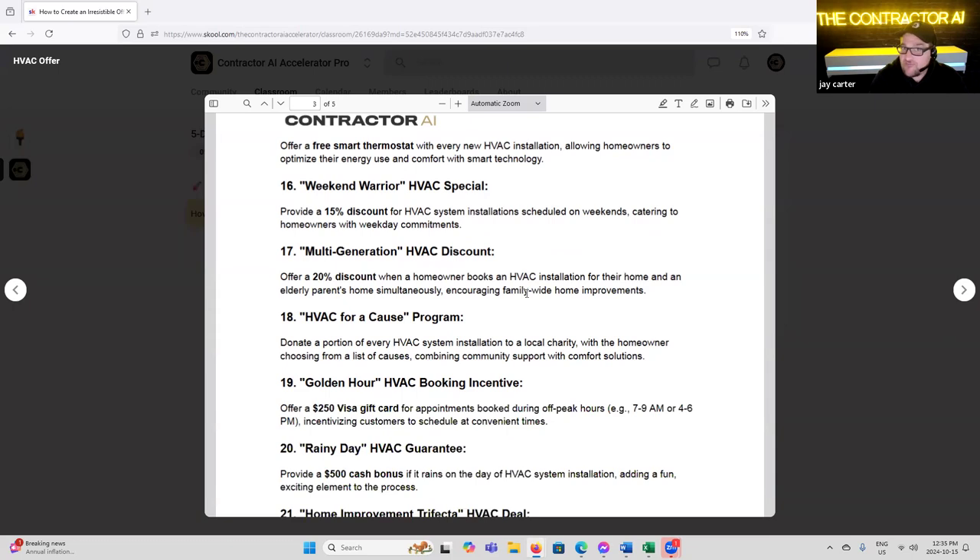'Weekend Warrior HVAC Special' — provide a 15% discount for HVAC system installations scheduled on weekends, catering to homeowners with weekday commitments. Before we went to our four-day work week, we wanted to work through weekends but there would be a lot of objections. By offering a discount, the people that wanted to be there to watch the roof installed — we were speaking directly to them. Think about the homeowner trying to get a roofing company to work on the weekend so they can be there. If you run a promotion like that, you've just answered the one thing that's holding them back and incentivized it.